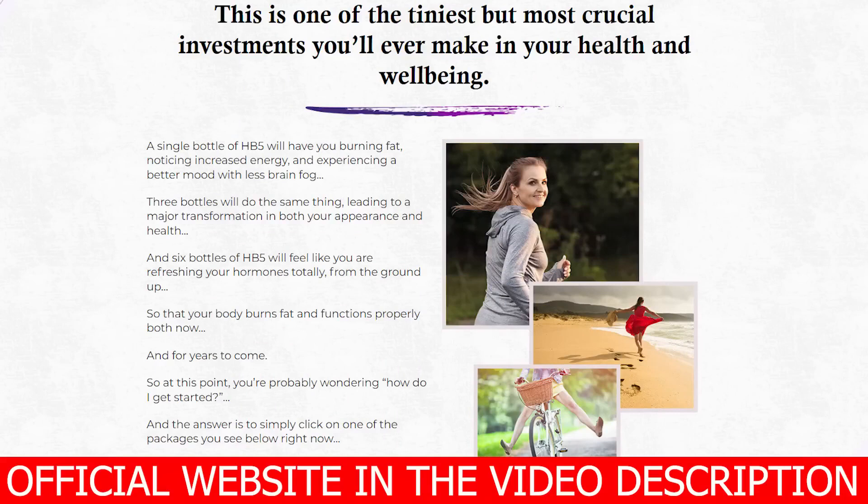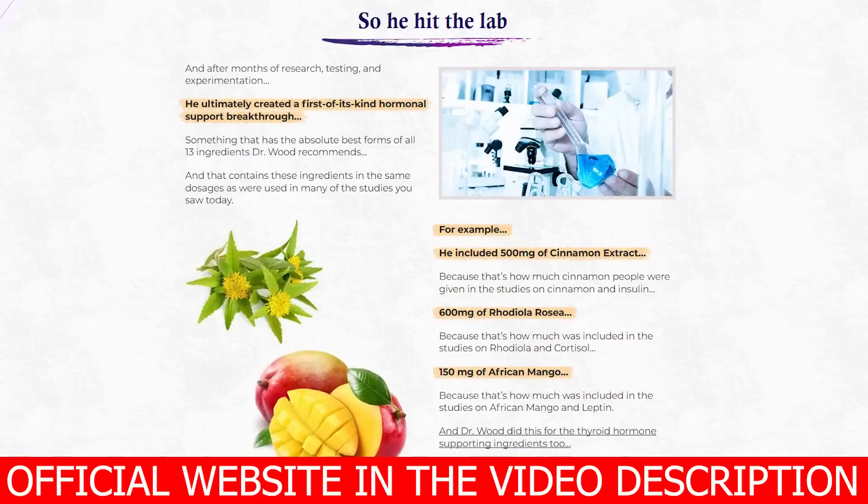Hormonal Harmony HB5 is an advanced hormone balance support dietary supplement in the form of small capsules that helps with hormonal issues such as weight resistance, exhaustion, brain fog, and anxiety. Half of the world's population suffers from hormonal imbalances, which can lead to a variety of diseases. People with hormonal imbalances frequently struggle with severe weight loss, poor cardiovascular, gut, and urinary tract health, depression, anxiety, and abnormal body functioning.